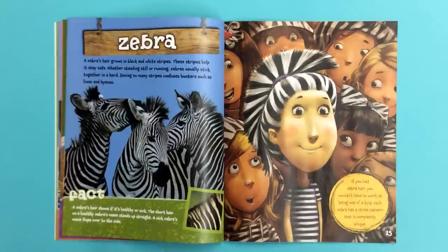Fact! A zebra's hair shows if it's healthy or sick. The short hair on a healthy zebra's mane stands up straight. A sick zebra's mane flops over to the side.